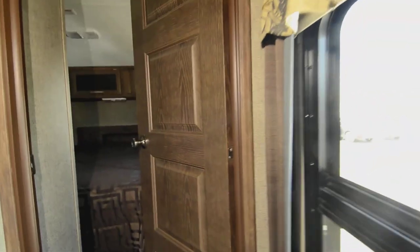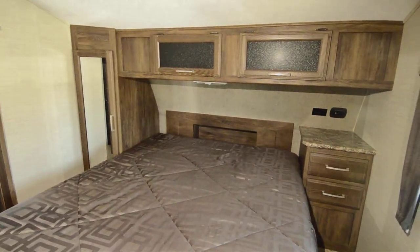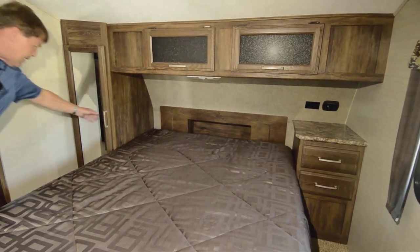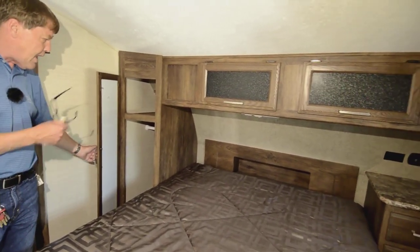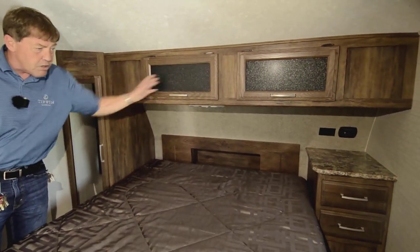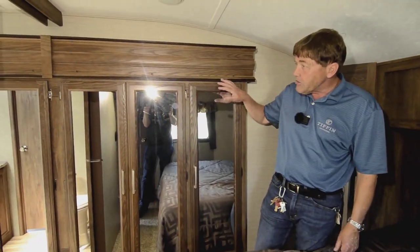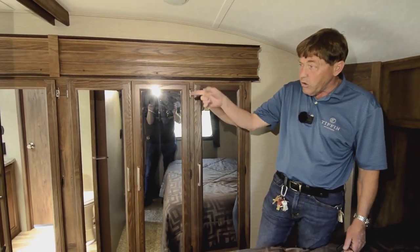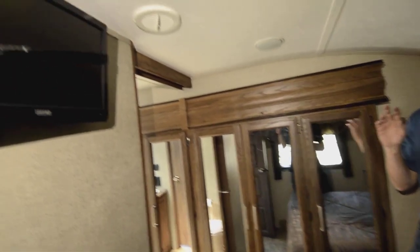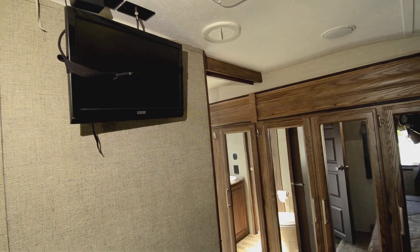Coming into the bedroom, we've got a queen size bed. There's a knockout up in the front behind the cap. You've got your nightstand with a couple of drawers, and a closet for hanging clothes and putting your hat or whatever you want up there. More storage above the bed, and a cabinet on each side of the bed that goes all the way through. Over here is a slide-out for the bedroom. You've got three closet doors for clothing, and one door that goes into the bathroom — like a linen closet. TV in the bedroom, TV in the living room, and there is a place to hook up another TV in the garage.